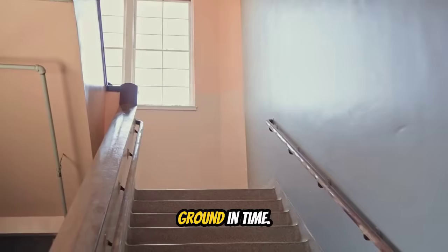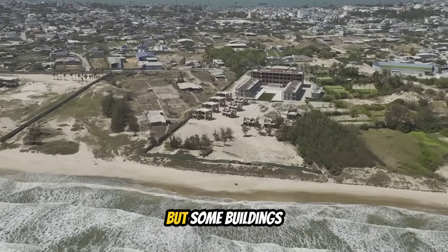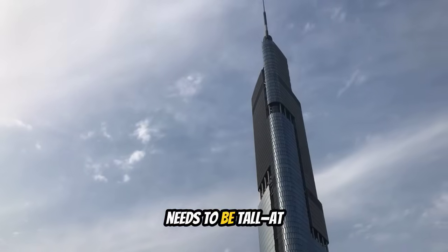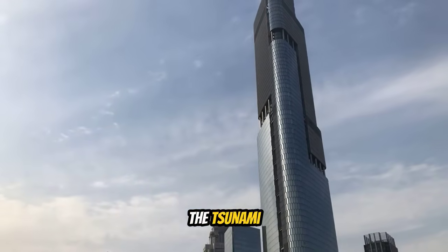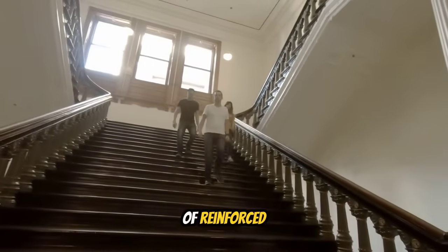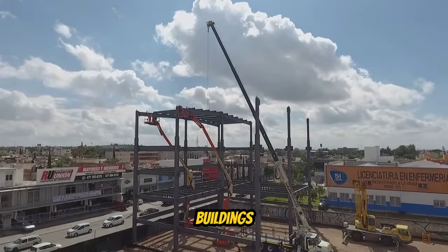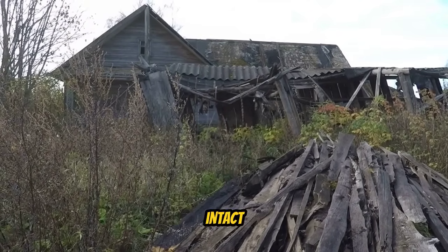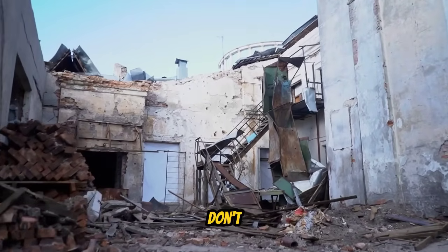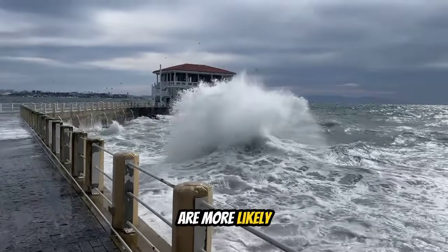Once you reach safety, stay there. Tsunamis come in multiple waves over several hours — the first wave might be small, but the second or third could be much larger. Wait for official all-clear before returning. If you can't reach high ground in time, vertical evacuation — using the upper floors of a strong, tall building — is your backup plan. The building must be at least four to five stories high, made of reinforced concrete or steel frame, and structurally intact after the earthquake.